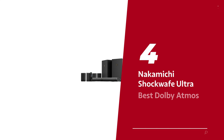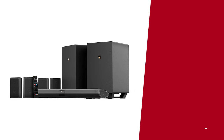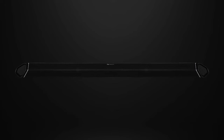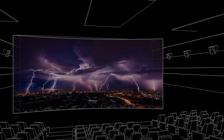Number 4: Nakamichi Shockwave Ultra, our pick for best Dolby Atmos soundbar for large rooms. Are you looking to take your entertainment experience to the next level in your large open living room? Look no further than the Nakamichi Shockwave Ultra, our top pick for the best Dolby Atmos soundbar for large rooms.